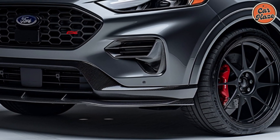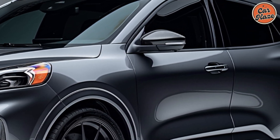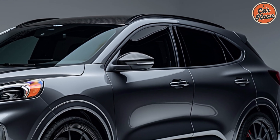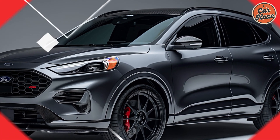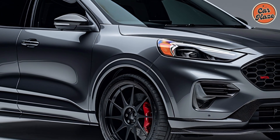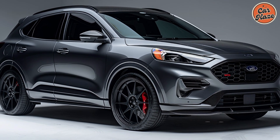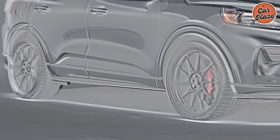Safety is paramount in the 2025 Escape. It comes standard with Ford Co-Pilot 360, a suite of advanced driver assistance features like automatic emergency braking, blind spot monitoring, lane-keeping assist, and a rearview camera. Higher trims offer additional features such as adaptive cruise control with stop-and-go, parking assist, and a 360-degree camera system.